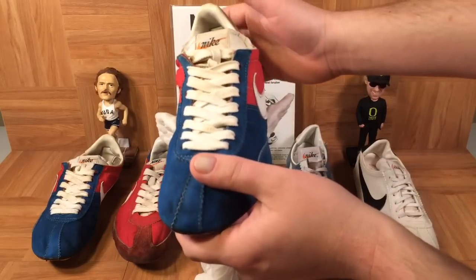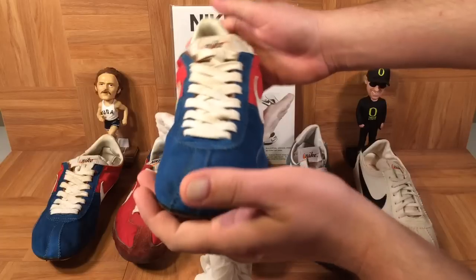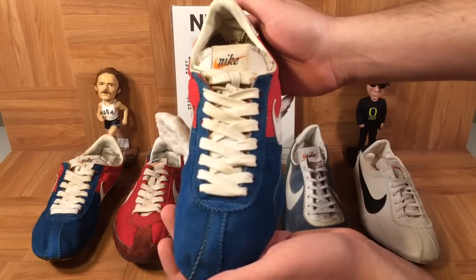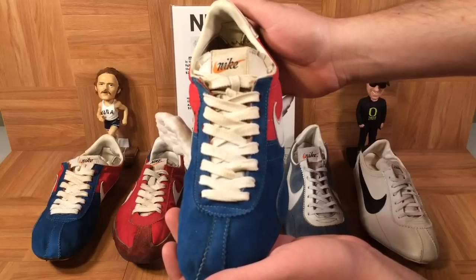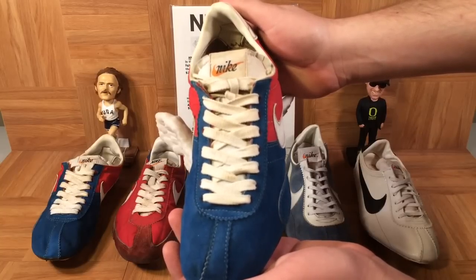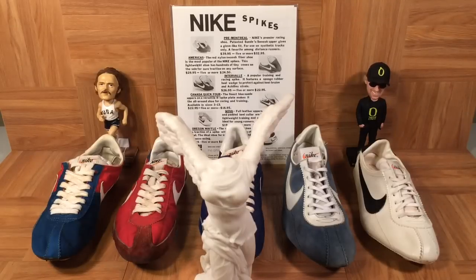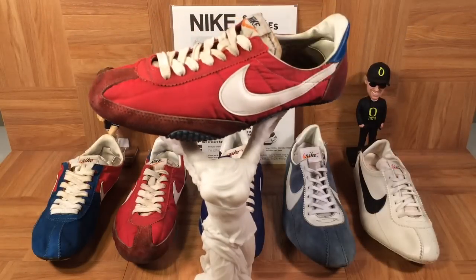We also know this is an early pre-Montreal because the Nike tongue doesn't have the registered trademark symbol. Very early Nikes don't have a little R on the tongue. Here we have that early cursive lowercase Nike logo with no registered trademark. These shoes were made for Steve Prefontaine to run in the Montreal Olympics, but he tragically passed away and never got to wear them in the games.